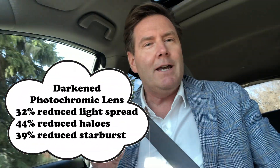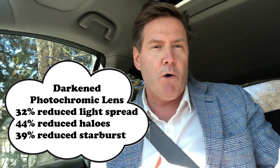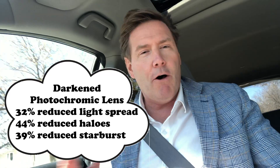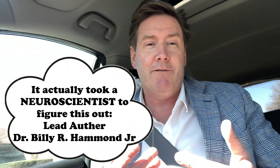What did the study find? Not surprisingly, the photochromic darkened lens compared to the control clear lens showed a significant reduction in all three types of glare — probably a 30 to 40% reduction. But it wouldn't take a rocket scientist to predict this.